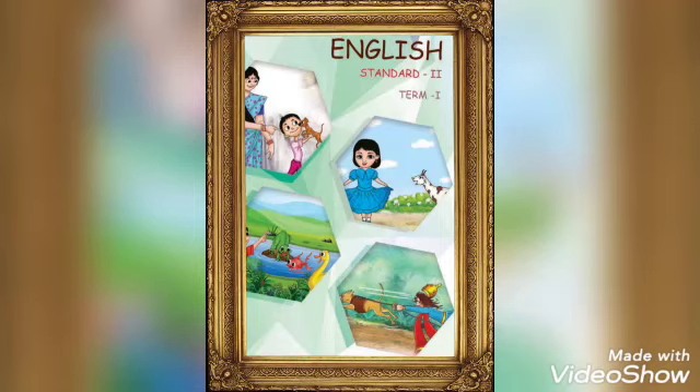Dear children, today we are going to learn a topic from 2nd standard English, Unit 2: Listen to your body.